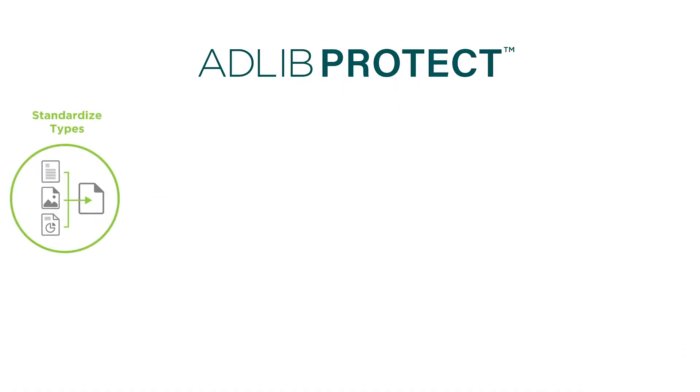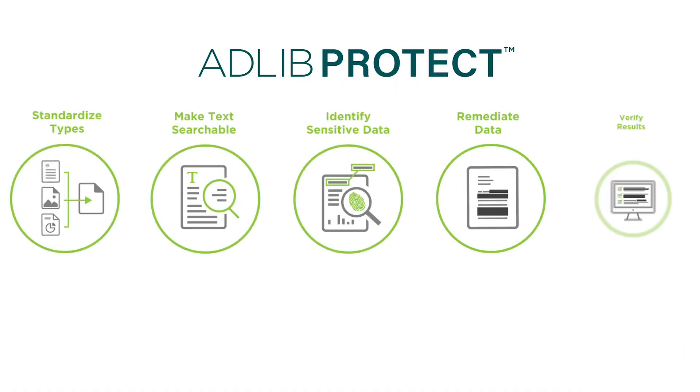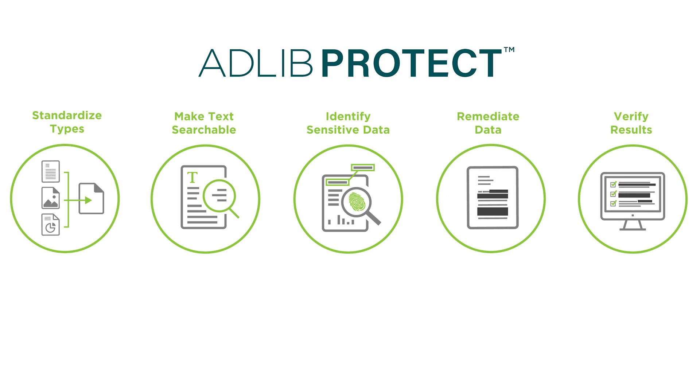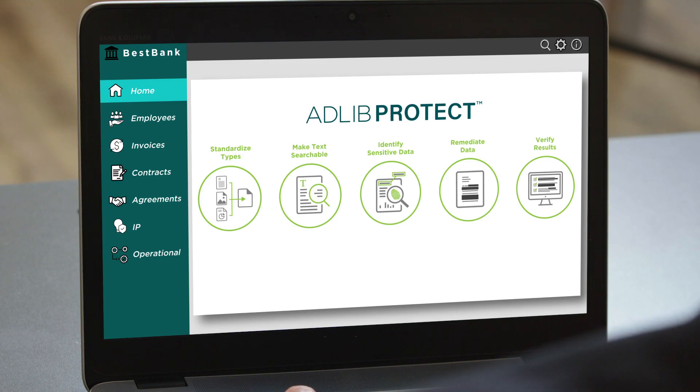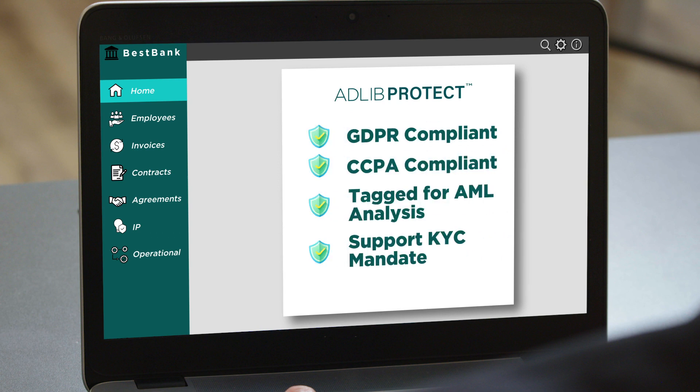Meet Adlib Protect. Adlib Protect automates document management and security processes, automatically identifying and classifying files while remediating sensitive information and risky data. With Adlib Protect, Jack easily identifies, classifies, and secures all of the new documents well in time for the audit. He even has Thursday night free to do something he really enjoys — checking the paper for typos. Oh, Jack.